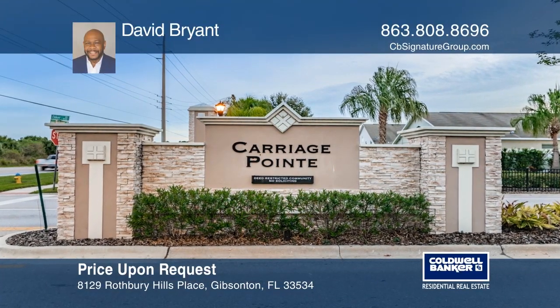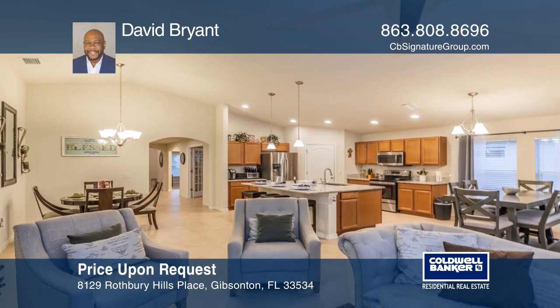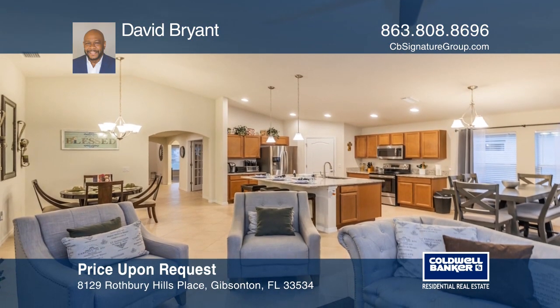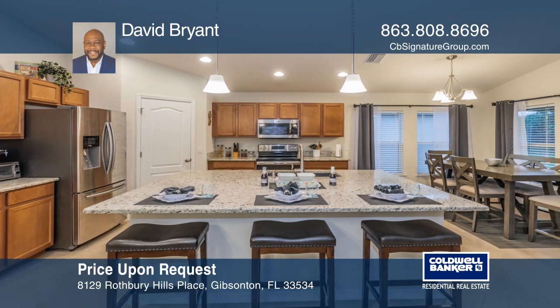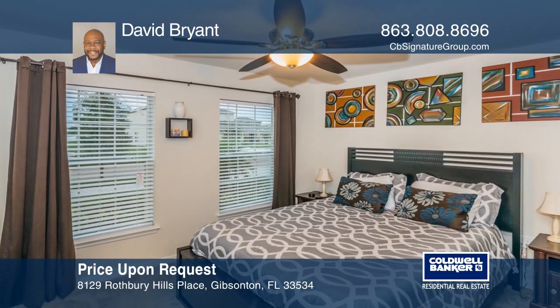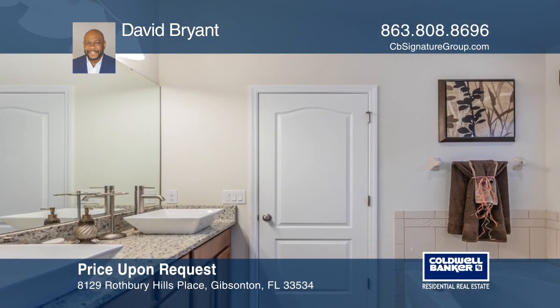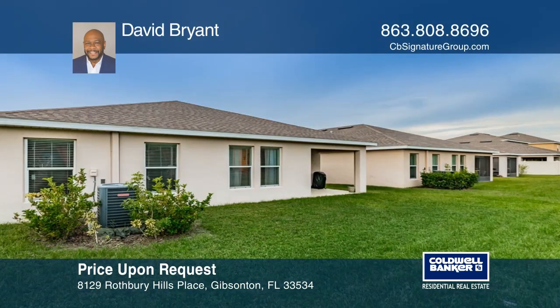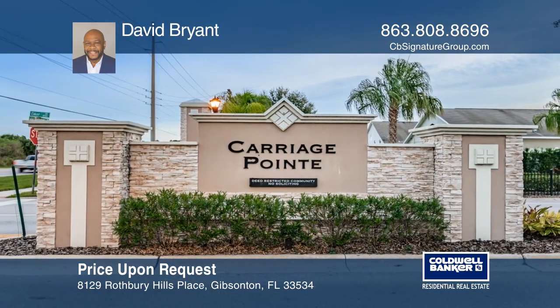This beautiful home has three bedrooms, two bathrooms, and an additional den. The kitchen features granite countertops, recessed lighting throughout, and stainless steel appliances still under factory warranty. The home also includes several bonus features such as smart ceiling fans, a Nest energy-saving thermostat, and a Ring alarm system. Amenities include a resort-style pool, clubhouse, and fitness center. Come see your new home today with David Bryant.